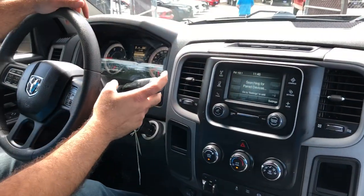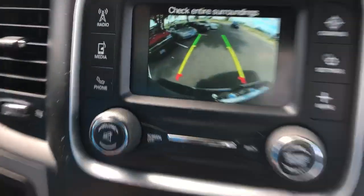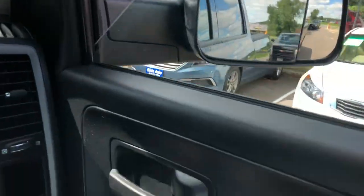The automatic transmission goes from gear to gear without any delays. And there's your backup camera right there with the backup sensors. All the power windows are one-touch down, one-touch back up.